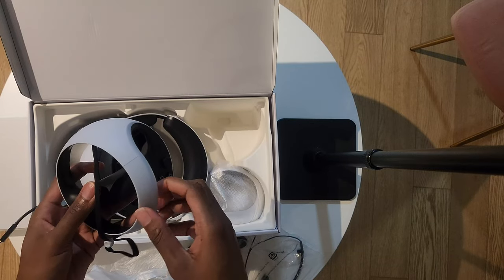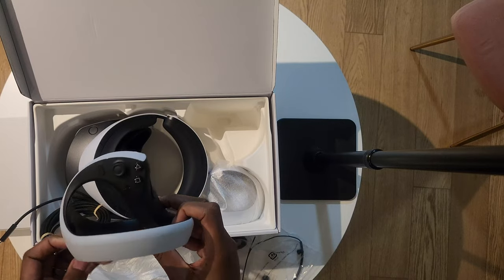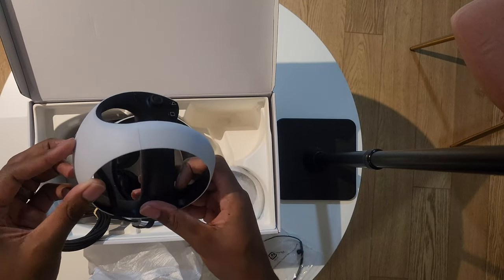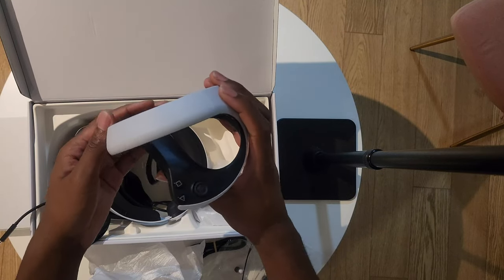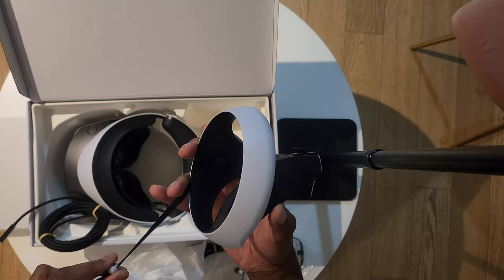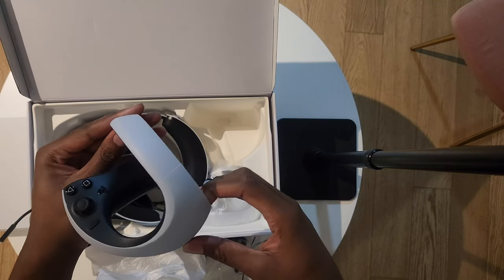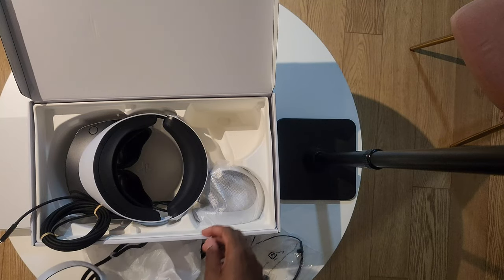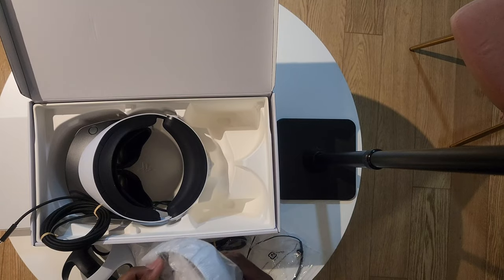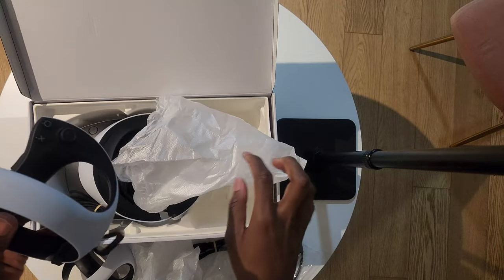The controllers, though — these controllers are extremely light. I heard in a review that they actually had some weight to them, but these things are plastic. I'm not saying the build quality isn't good, but there's almost no weight to them. I feel like I could just crush them in my palm like Hulk Smash — just break them like a puny little piece of plastic.